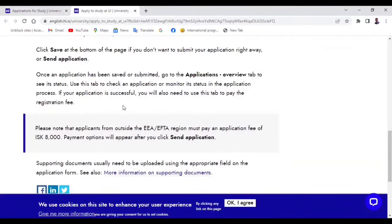One important thing to note when applying to this university is that there is an application fee. If you are coming from outside the European Union, outside the EEA or EFTA region, you must pay an application fee of 8,000 Icelandic krona — which is around 48,000 naira, around 5,000 Indian rupees, or around 57 US dollars. Note that these are just approximations.